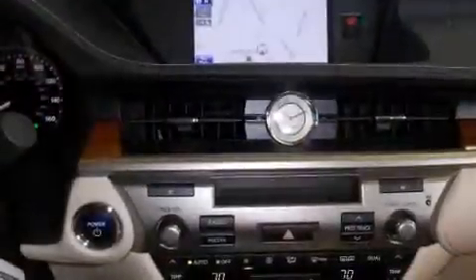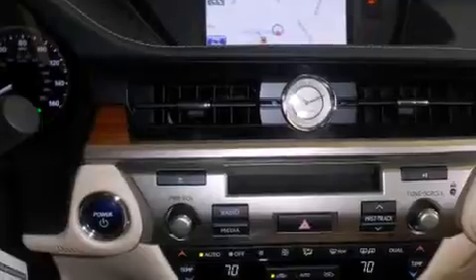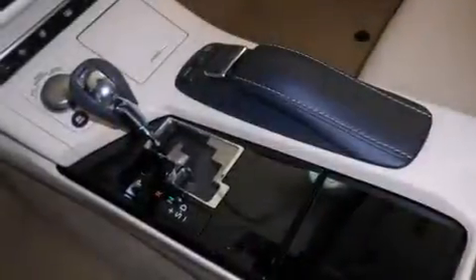Also included are front-side impact airbags, a HomeLink feature, a rear window defroster, and intuitive parking assist.